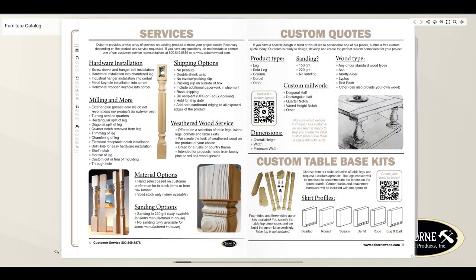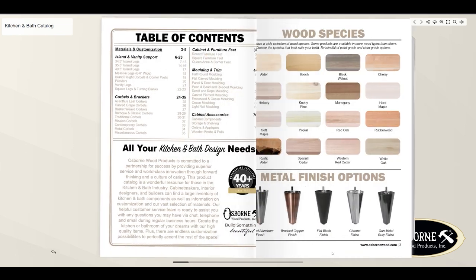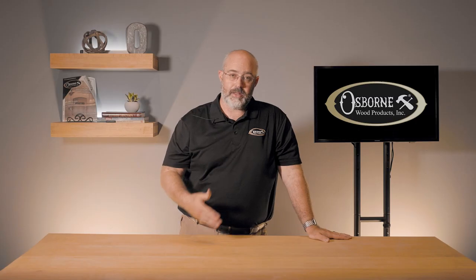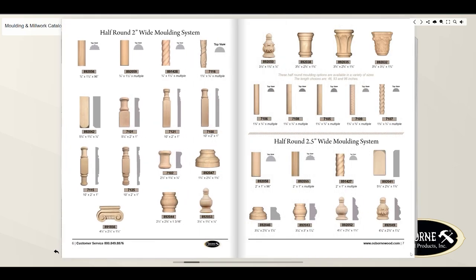You're going to be able to find a furniture catalog that's going to have pieces primarily related to supporting your furniture builds. You're going to find a kitchen and bath catalog that will do the same things as it relates to the kitchen and bath industry. And then the third option is a molding catalog, which is going to include a more exhaustive list of our molding and trim.